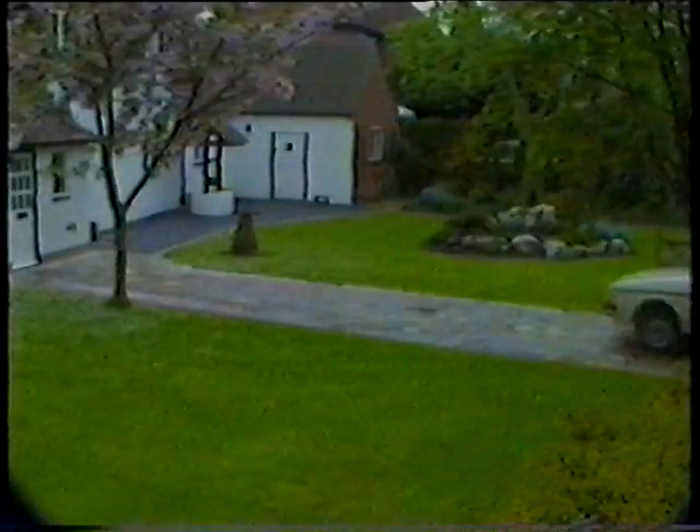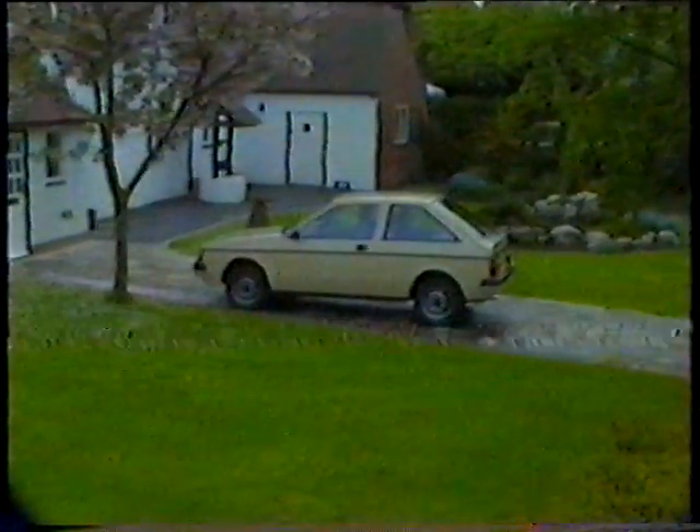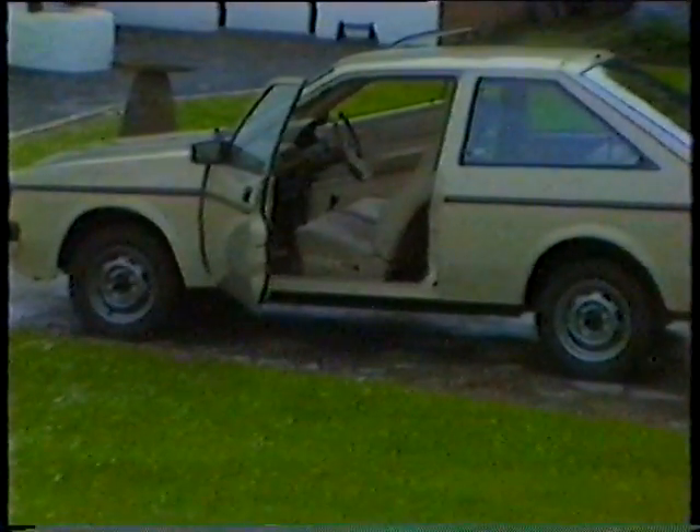We'd like to show the Cherry range. This is the 1.3 three-door model. All Cherrys are front-wheel drive, available with a 1.0 litre or 1.3 engine. Standard equipment includes five push-button radio, rear wash wipe, tinted glass, time clock, and adjustable steering column.